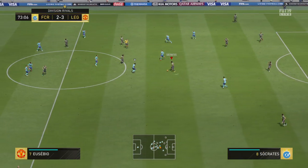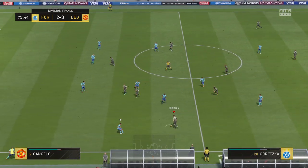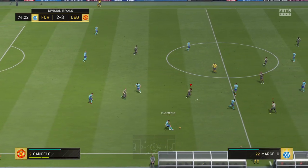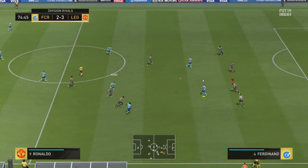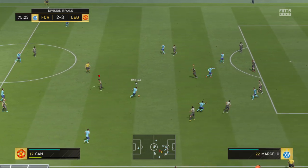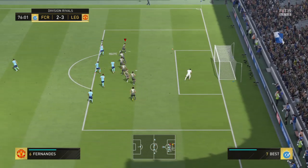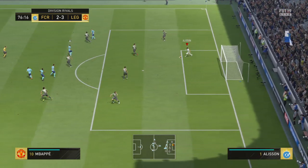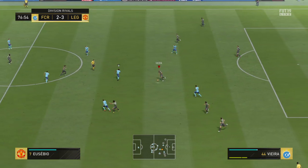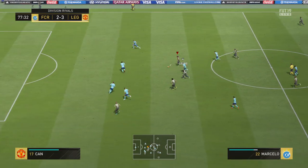Patrik Vieira. Patrik Vieira — anticipated the direction of the pass and was able to intervene. Eusebio. Emre Can — and here's the shot. Mbappe — off the post! Well, if that one had gone in, it would have put a much different complexion on this match. As it is, it's still game on.